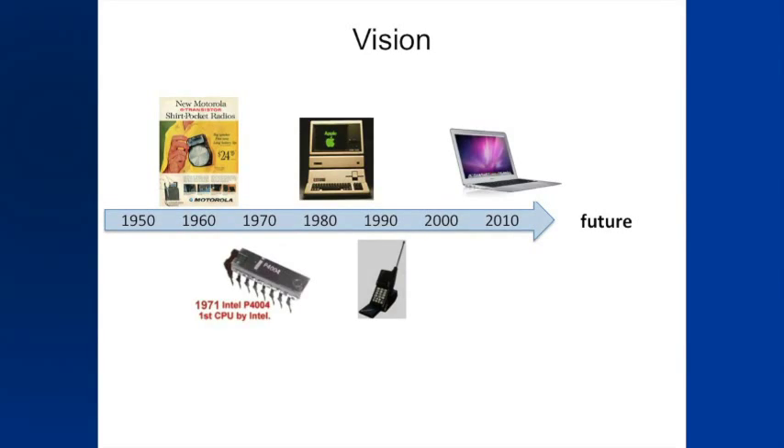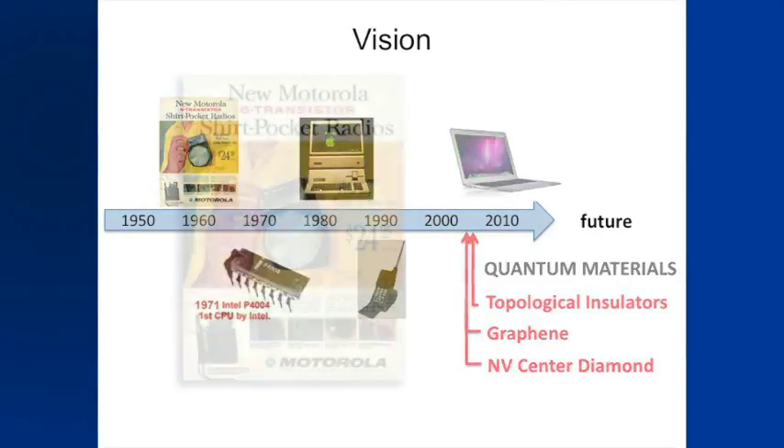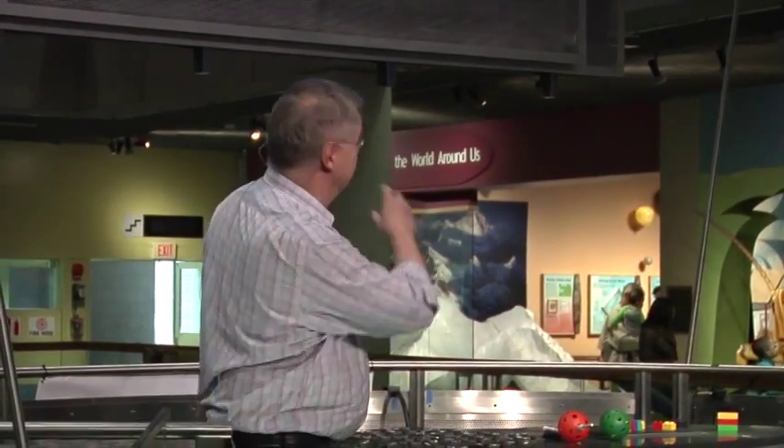You've all heard about Moore's Law and how things grow exponentially in power. You can go back to things like the first church radio after the invention of the transistor in the 1950s — it had four transistors, listed at $25, which adjusted for inflation costs about the same as an iPod, around $200.